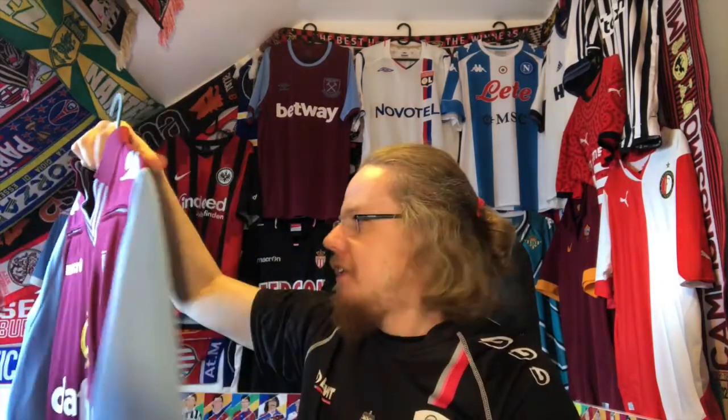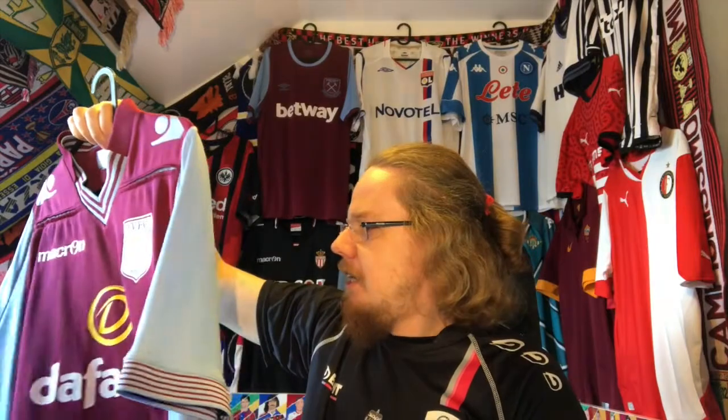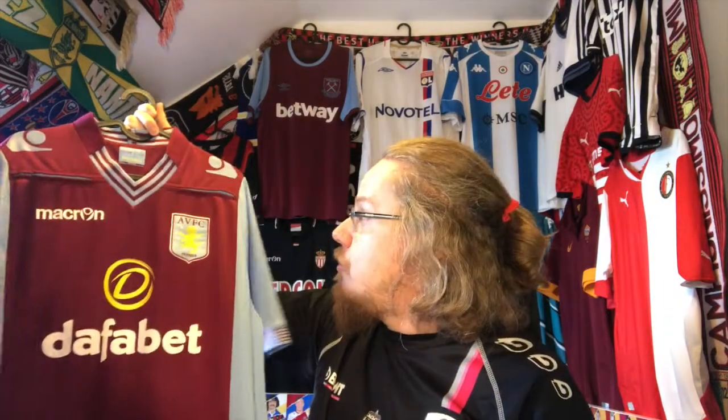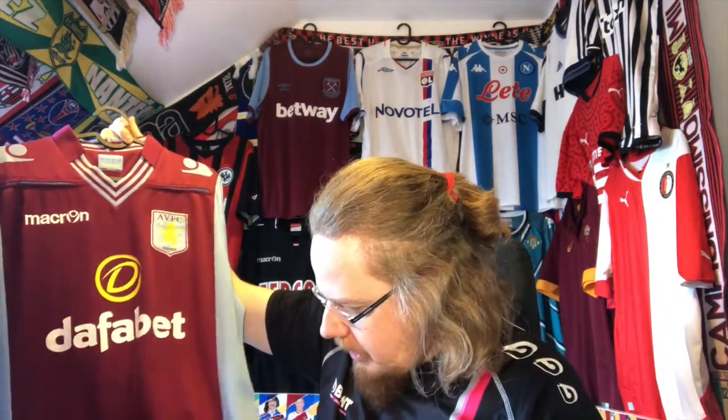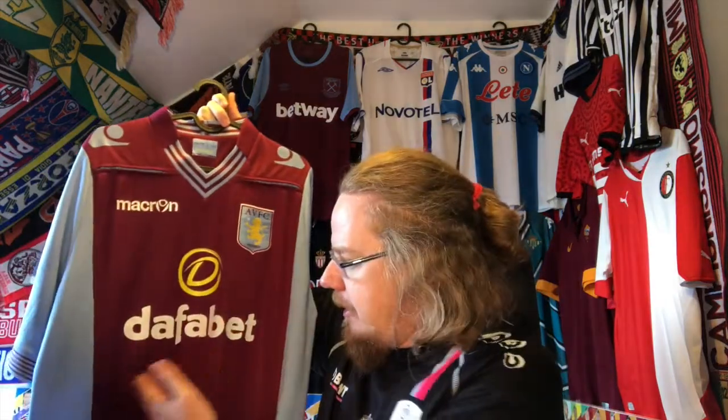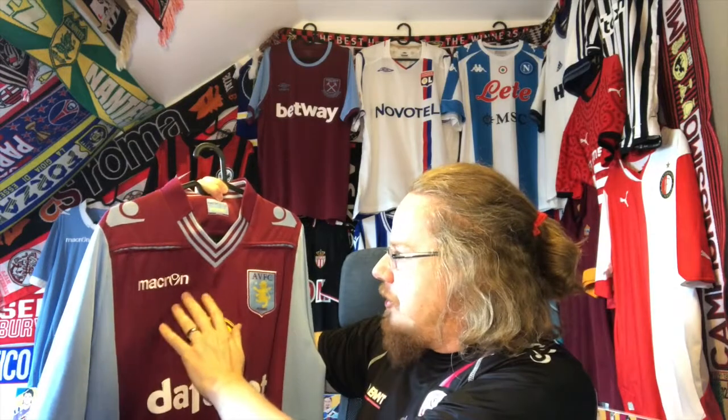I recently saw this shirt available again for the same price I paid — I think I paid 20 plus shipping. This one has Andreas Weimann on the back, who was an Austrian player at Villa at the time. I'm still thinking about selling it on, but we'll have to see. It's in really good condition and it arrived very fast. I really like the design — the colors to me are quintessentially Aston Villa, the original team in these colors.